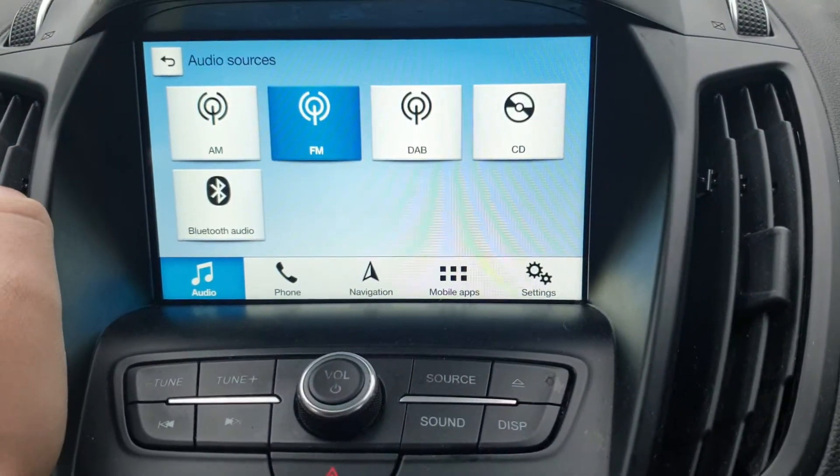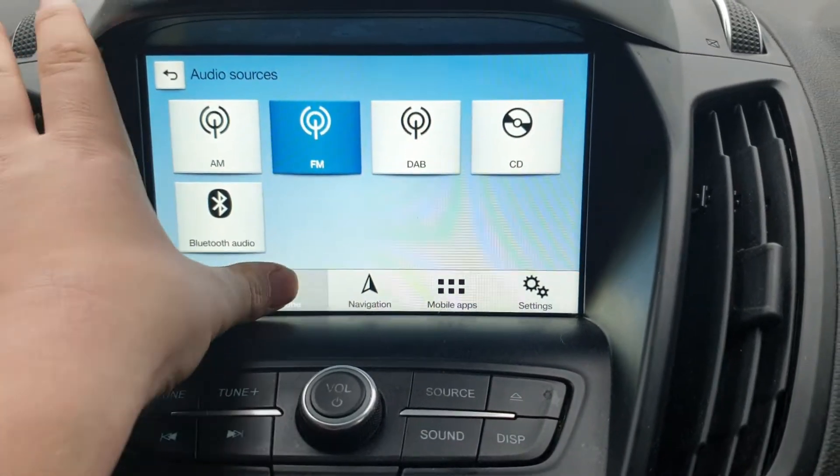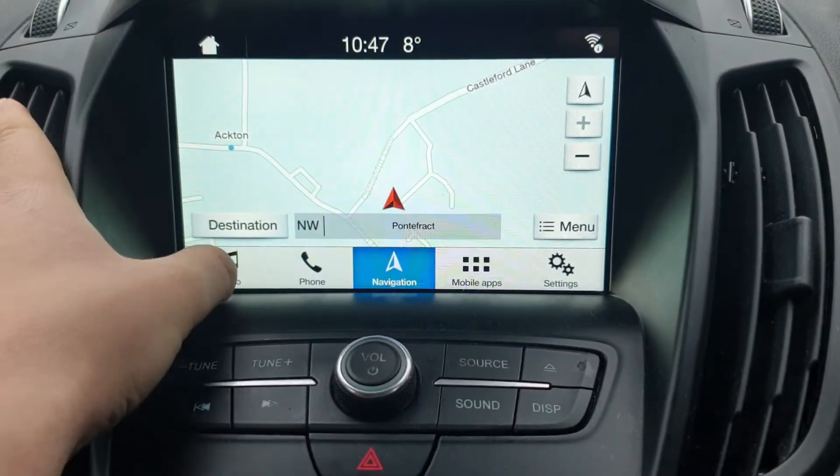DAB radio, Bluetooth, and it also has Apple CarPlay and Android Auto.